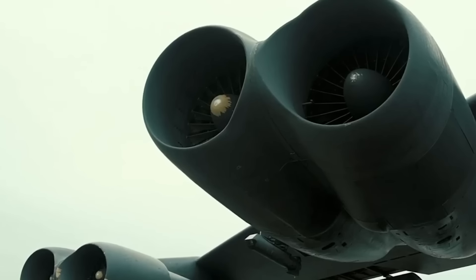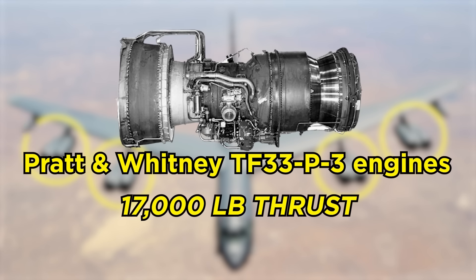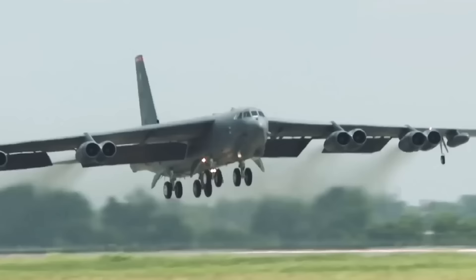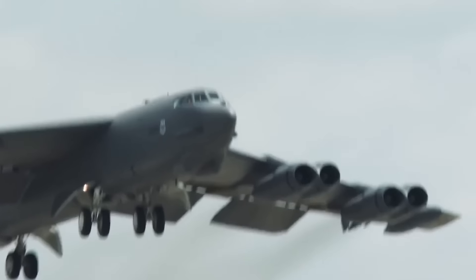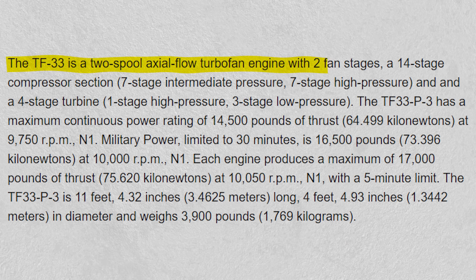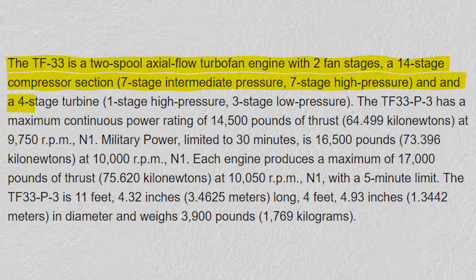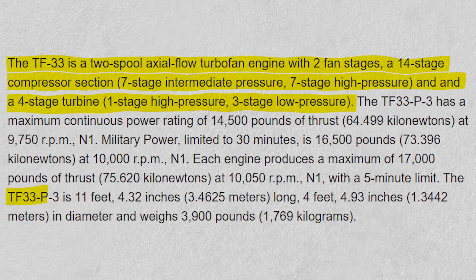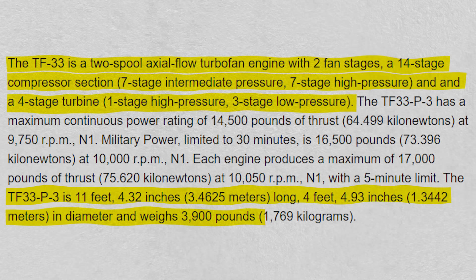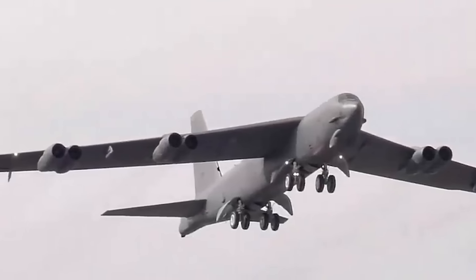What is beneath the wings of this oldie but goodie heavy bomber? A total of eight Pratt and Whitney TF-33 P-3 engines, each dispensing about 17,000 pounds of thrust. The B-52 is unique in having two engines each in four pods under its wings. With these engines, the B-52 can reach speeds of up to Mach 0.86 and cover a range of about 7,652 nautical miles. The TF-33 P-3 engine is essentially a two-spool axial flow turbofan engine with two fan stages, a 14-stage compressor section with seven-stage intermediate pressure and seven-stage high pressure, and a four-stage turbine with one-stage high pressure and three-stage low pressure. This engine is 11 feet 4.32 inches long, 4 feet 4.93 inches wide, and about 3,900 pounds in weight. These engines are low-bypass turbofans, meaning they have a relatively small fan at the front that bypasses some of the air around the engine core.